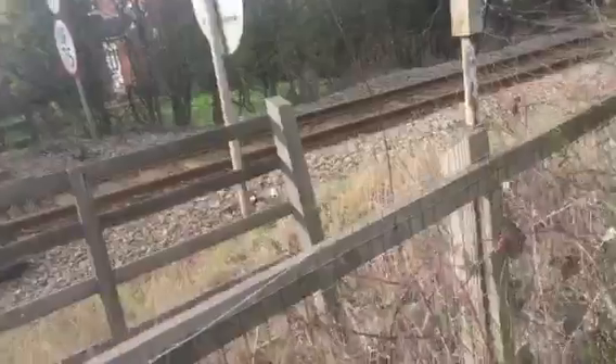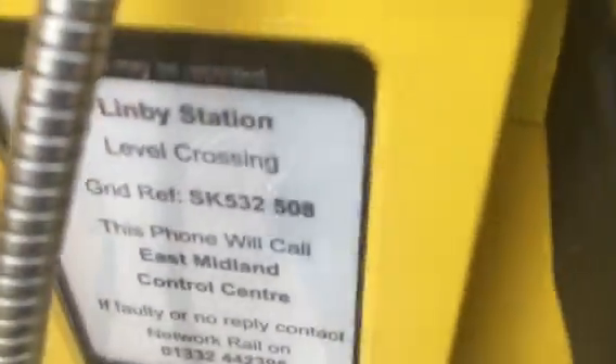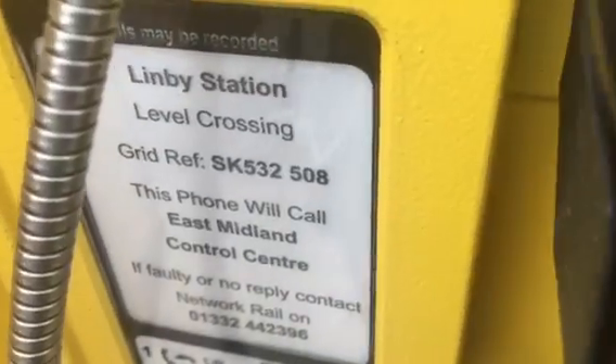Keep crossing clear. And also here you've got a telephone — Limby level crossing, OS grid reference SK532508. This phone will call East Midlands Control Centre; if no reply, contact the number. Lift handset, press and wait for answer.